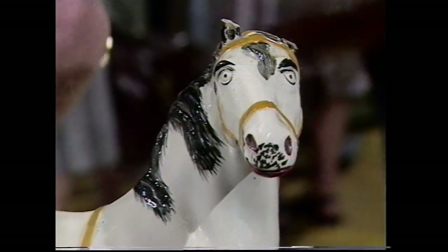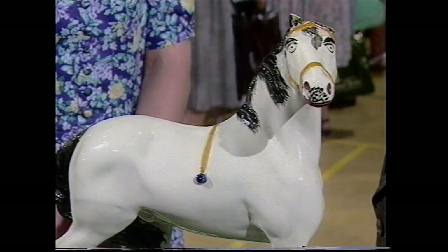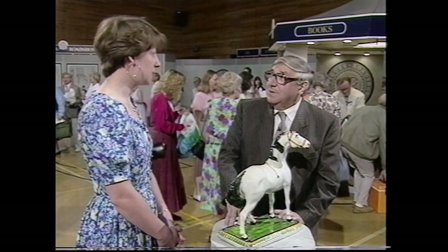How did you acquire him? Unfortunately he belongs to a friend who can't be here today, so I offered to bring him along for her. It's been in the family for quite a few generations — I think he belonged to a great-great-great grandfather. They had connections with the pottery in Leeds, apparently. With the Leeds pottery, yes.